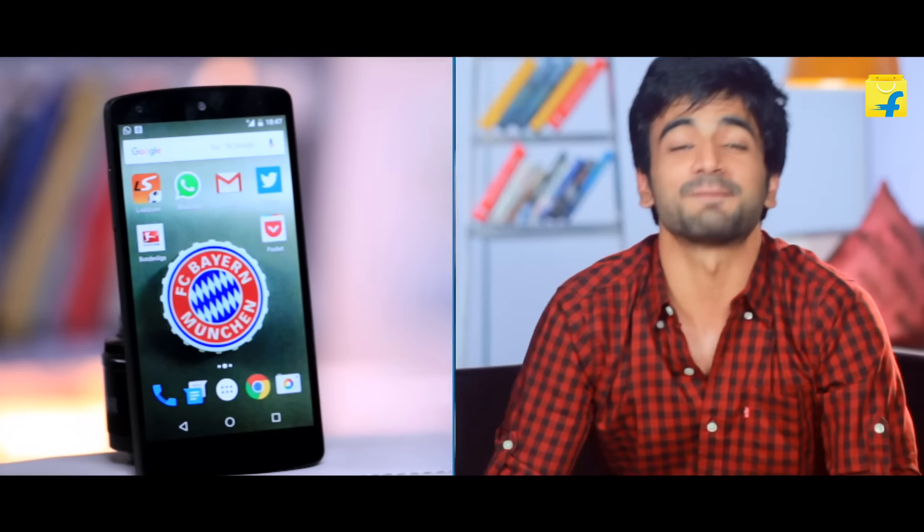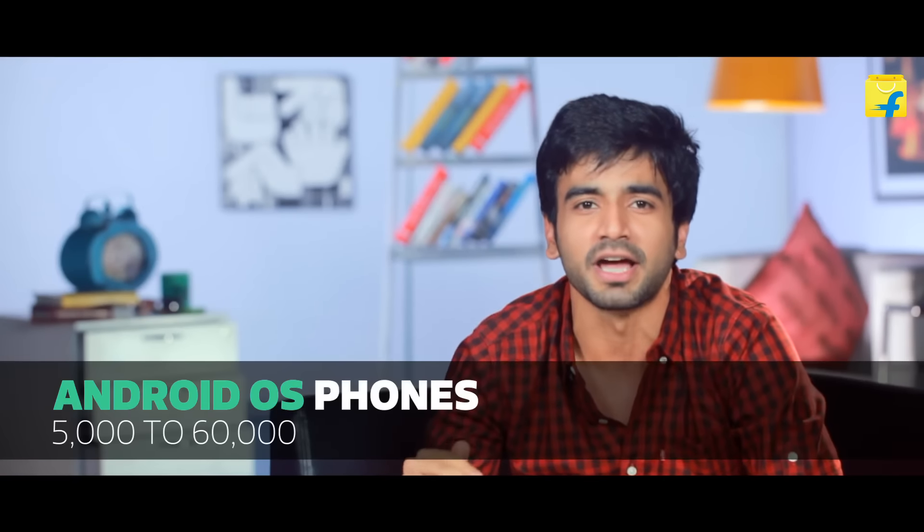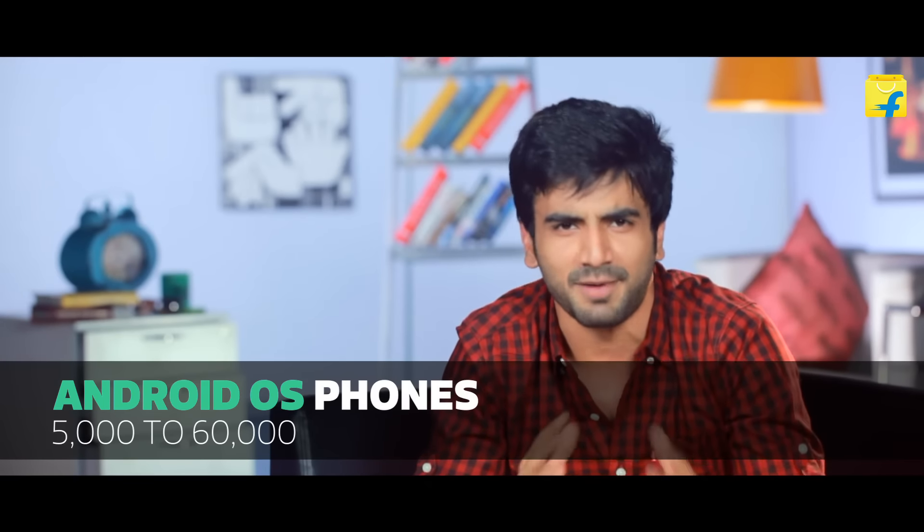First of all, you have to decide your budget. Android OS, or operating system, is the most popular and gives you many options at every price range. Android phones start from basic models at 5,000, up to high-end models at 50,000 to 60,000. With your budget, you can choose your phone.